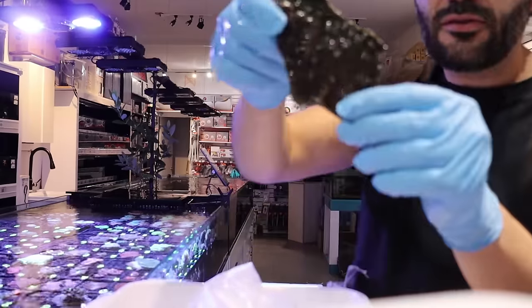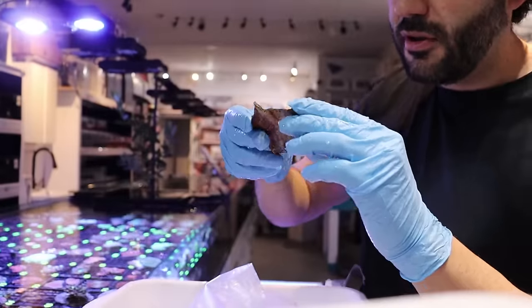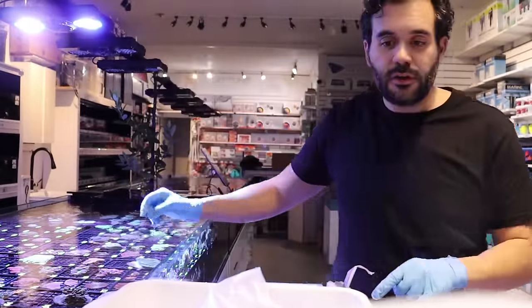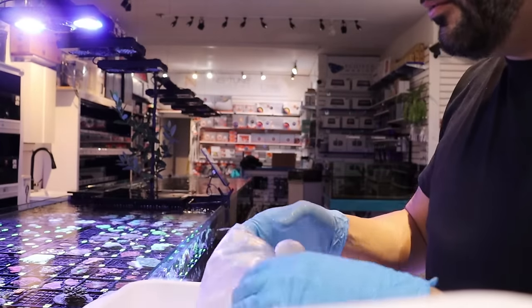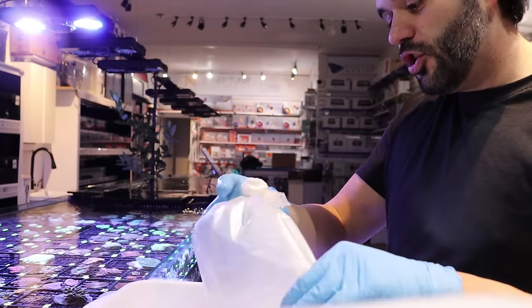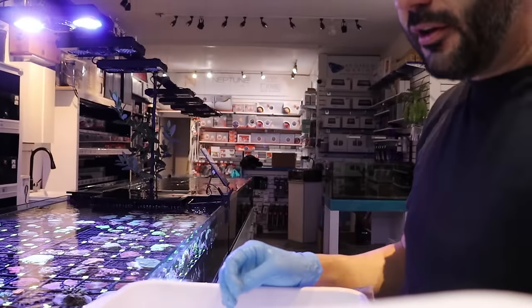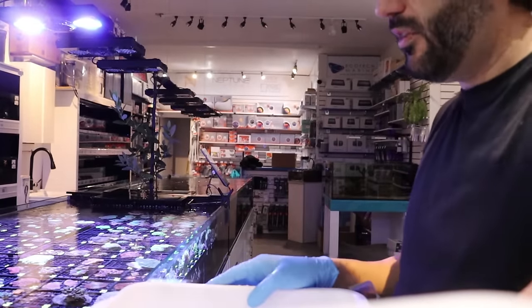This is a chalice but it doesn't look so hot. They slowly deteriorate with time. I've never had a customer come in the store or email me and show me a large, vibrant, glowing, healthy, beautiful colony of Australian Gold Torch that they've grown out. Never seen it. Been doing this a very long time.